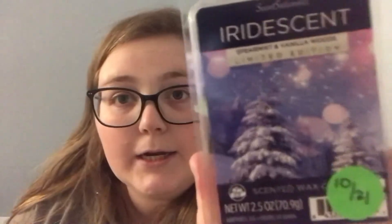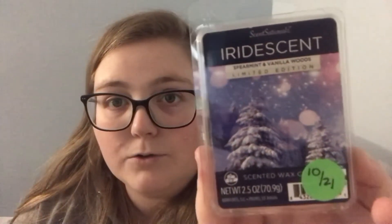This first one is for wintertime — this is Iridescent from Sensationals, with notes of Spearmint and Vanilla Woods. This scent is really nice. When I first bought it, I think it was more minty, but as it's been sitting, the tree wood scent has come out a little bit more. This scent is really good on cold, so I wanted to pick it up. This is my first time having it and I think the packaging is so gorgeous, beautiful, and stunning.